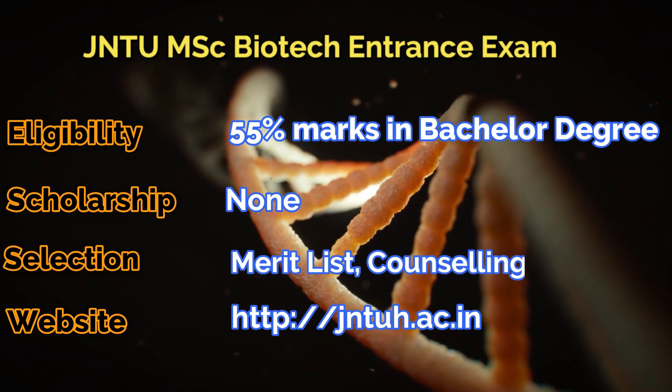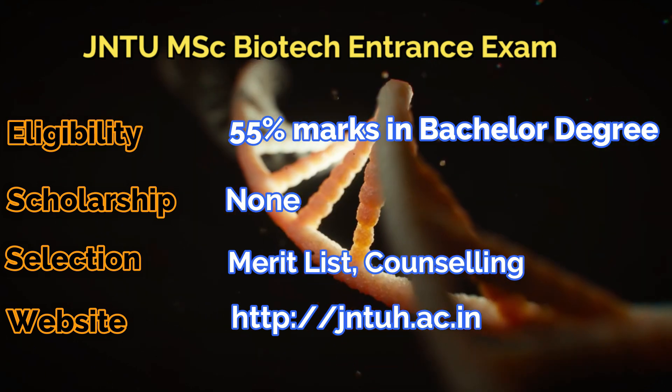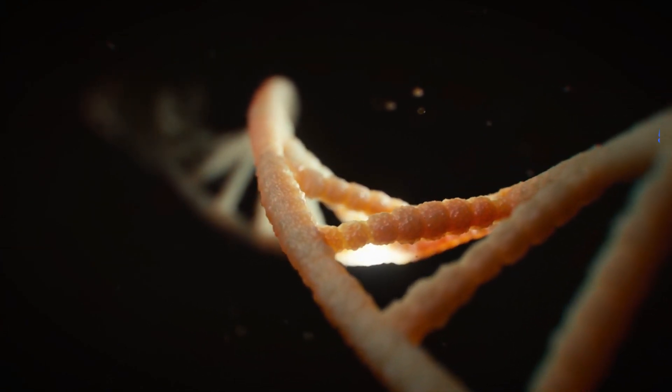Next one is JNTU, Jawaharlal Nehru Technical University, where you need to have 55% marks in your bachelor's degree. Selection will be on merit list and counseling, and there will be no scholarship option for this exam.